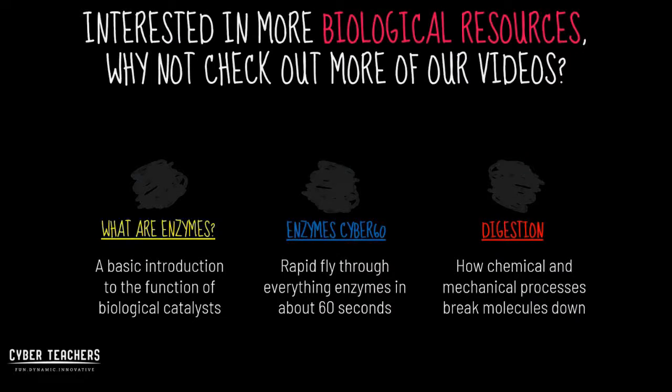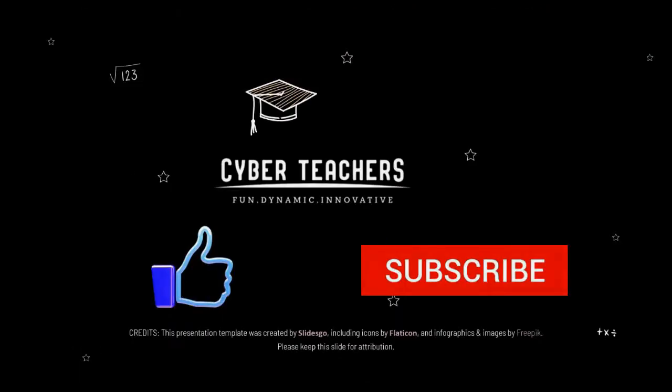Why not check out more of our videos, or even our Cyber60s for a shorter 60-second version? And if you found this CyberTeachers video informative and helpful, why not click like and subscribe, and we'll keep the CyberTeachers content coming.